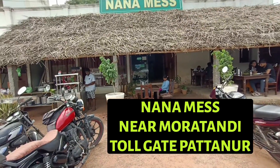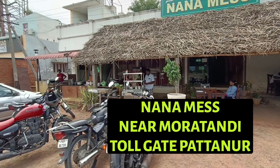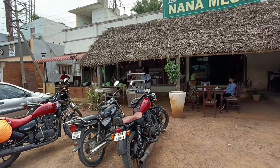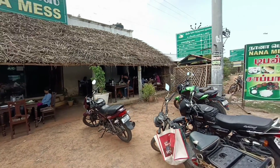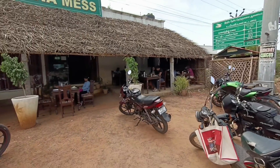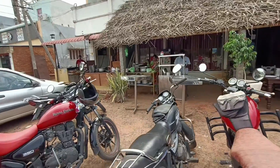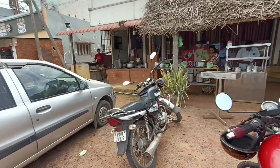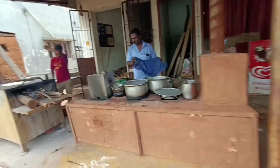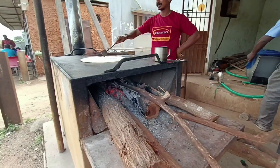This is another food joint for breakfast that we found here — the name is Nana Miss. It's near the Moratandi toll gate, Patanur. If you come here early morning you will get idli, dosa, vada, uttapam, etc. We ordered idli, one ghee dosa, and uttapam — it's just 198 rupees. It's a must-try place because the specialty here is they prepare food on firewood, as you can see.